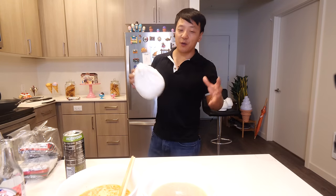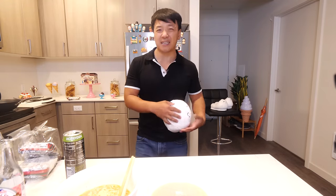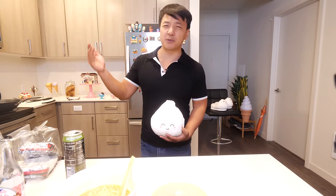Anyway guys, that's my review of the best and worst instant noodles — Japan edition. Hopefully you found it helpful. Thank you all so much for watching. Until we eat again, see you later.